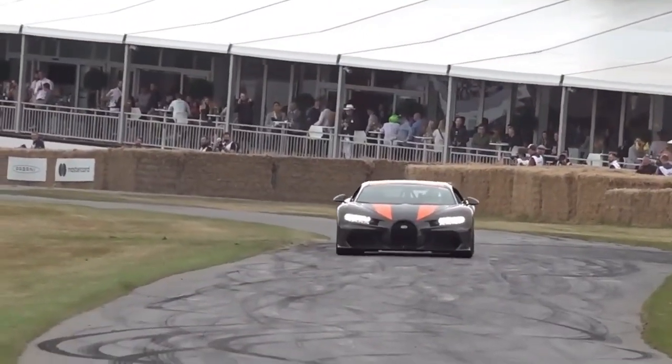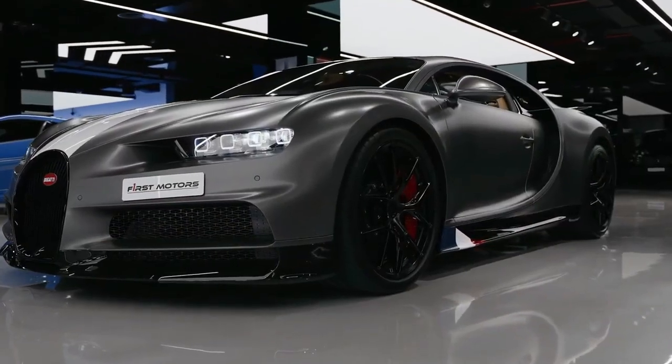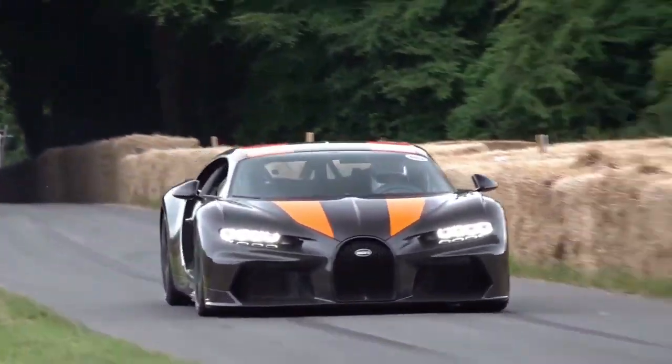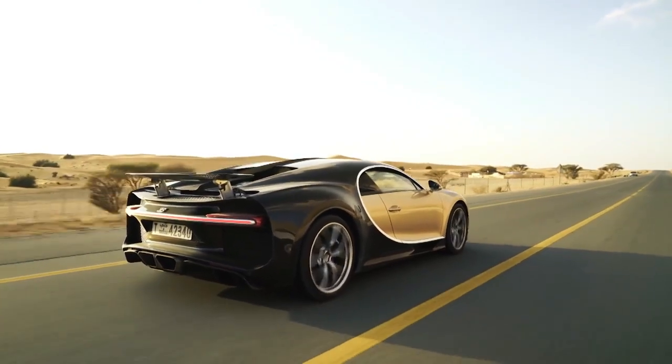The Chiron's top speed is a mind-boggling 261 miles per hour, making it a true hypercar in every sense. Its exquisite design, luxurious interior, and unparalleled performance make it a dream car for the fortunate few who can afford it. But can it hold its ground against the future of automotive technology?